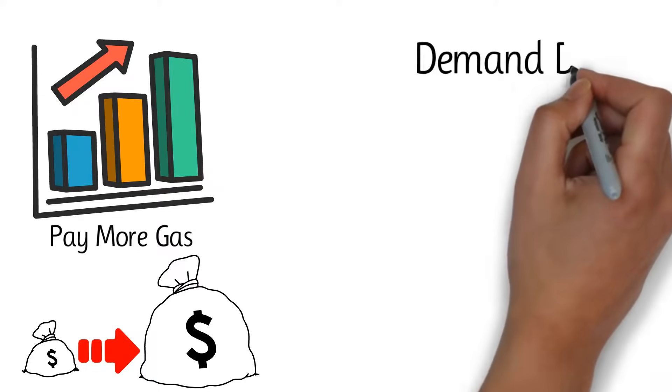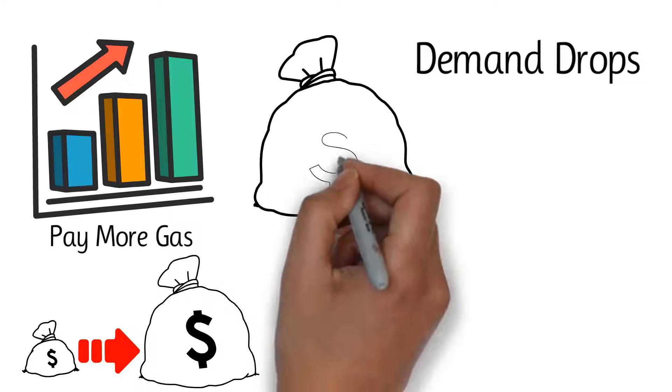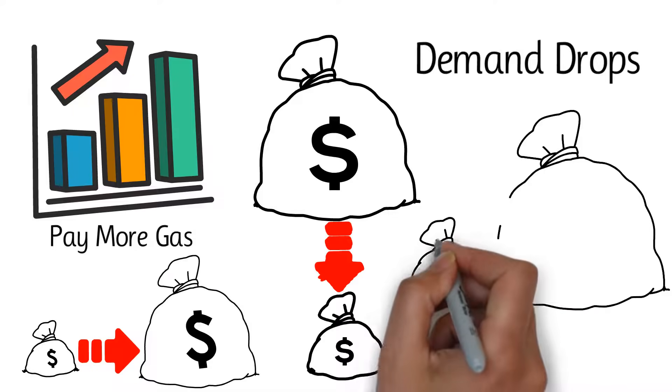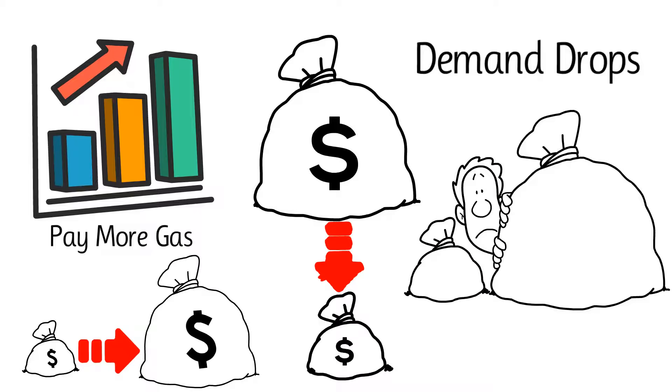Gas fees return to normal only when demand drops, since it is unlikely to see an event in which the number of miners suddenly increases to meet the new demand. Fees can maintain a high price for weeks, if not months, and it is common for Ethereum to experience network congestion during bull runs.